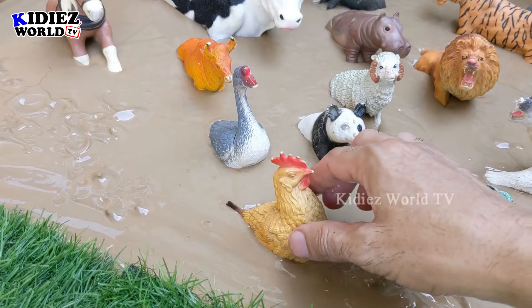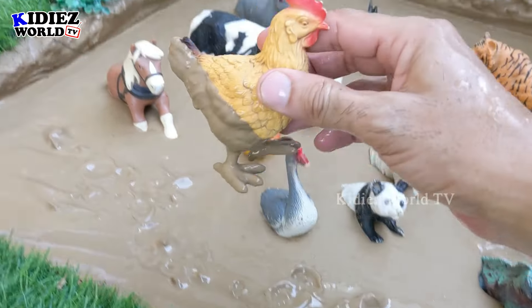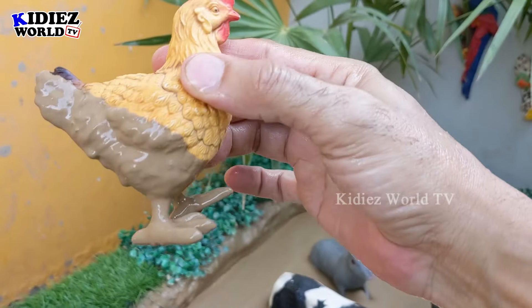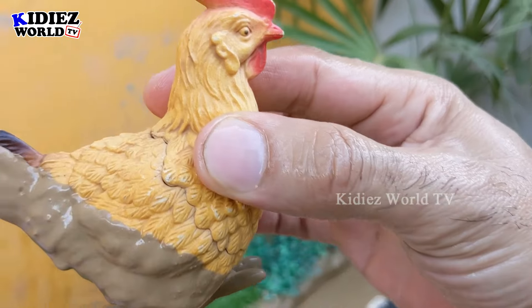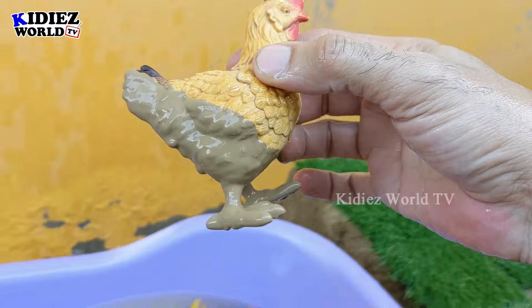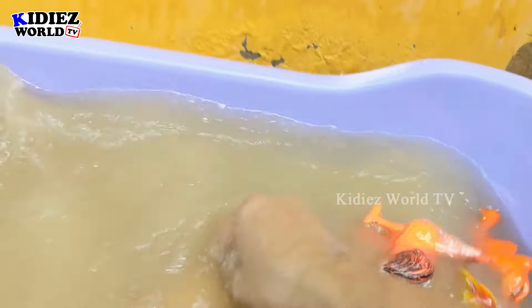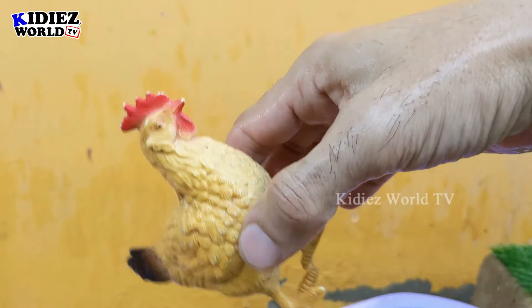In the next one we have a lovely hen. Another very colorful and beautiful little farm animal — this hen is so cute! She is very muddy, so let's wash her — here we go, hen!